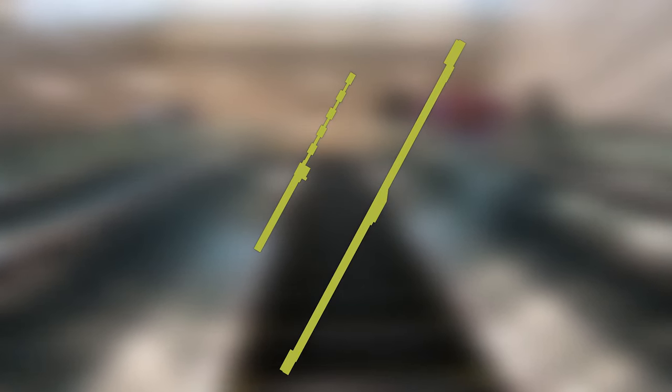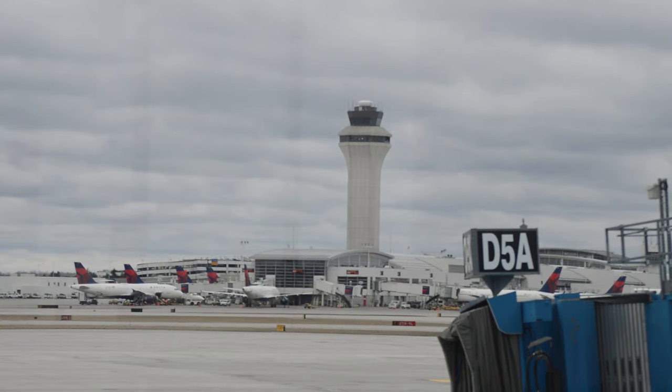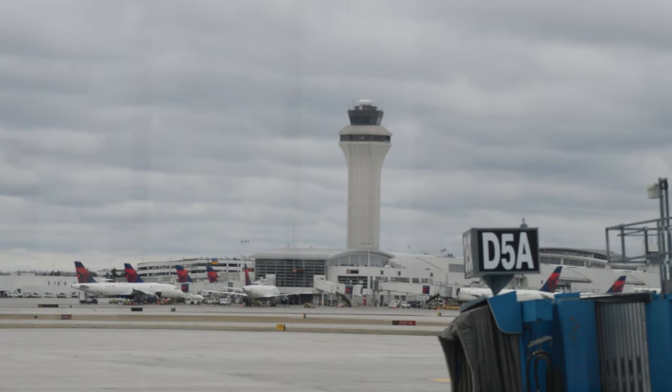DTW is more like two independent airports that just so happen to share an airfield. The main terminal, the McNamara Terminal, is to the south and contains three concourses that serve Delta and its Sky Team partner, Air France. The Evans Terminal, formerly just the North Terminal, hosts everyone else, including One World and Star Alliance Airlines, along with low-cost carriers including Spirit. These terminals are separated by a mile of taxiways and aprons and are only connected by a landside shuttle.